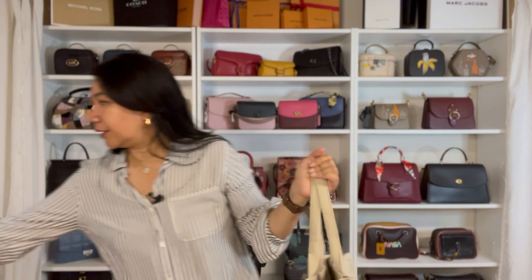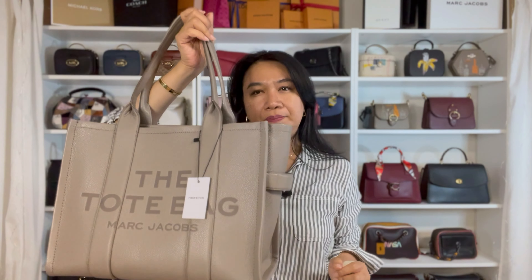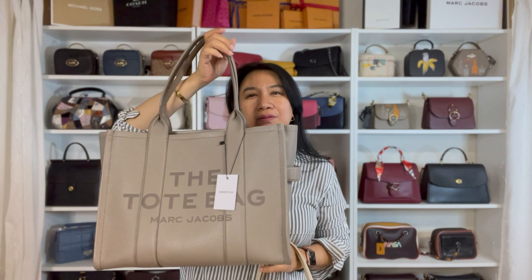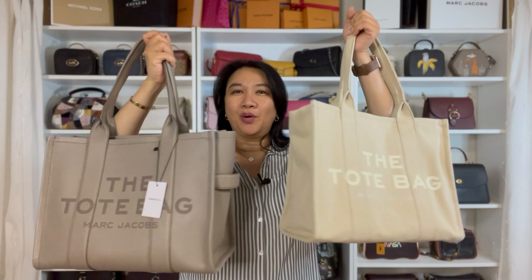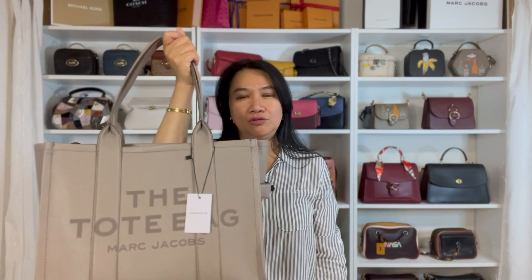I ordered both the canvas and the leather because I wasn't sure which one I'd like to use for traveling. In my mind I wanted to use the leather bag for travel, so I have the leather one here. I wanted the leather tote bag as my hand carry, but I thought: what if I don't like the leather one? So I ordered both.